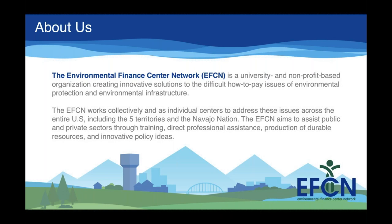On that note, we can get started. I would like to introduce our presenter for the day, Mike Tate. He is a project associate from the Wichita State University Environmental Finance Center. Before I pass it over to Mike, I'm going to drop our first poll.